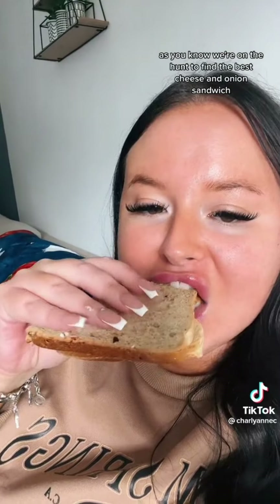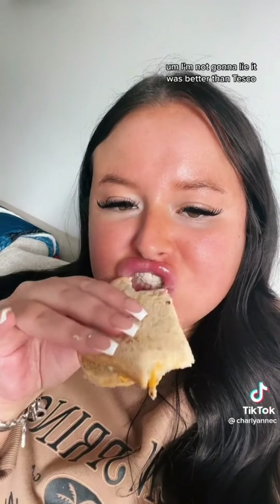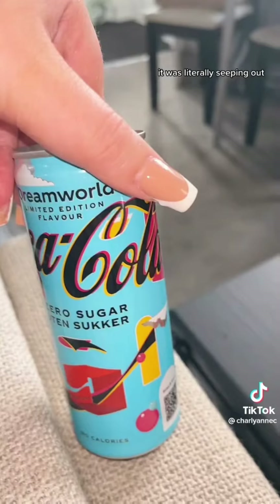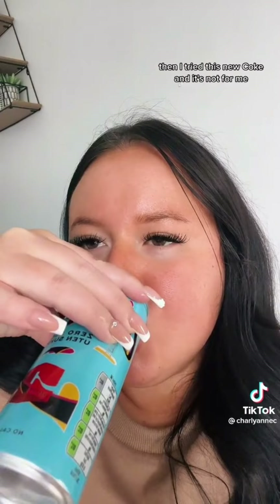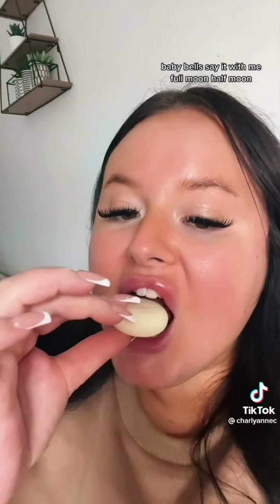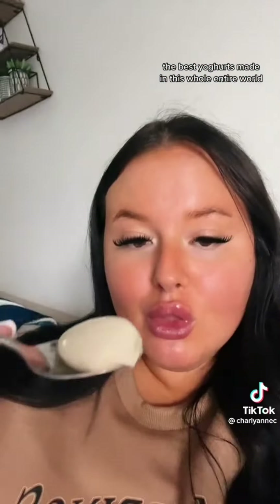Who has two red pepper armies for breakfast? We're on the hunt to find the best cheese and onion sandwich, so we tried the Asda one — it was better than Tesco. The filling was right to the crust, literally seeping out, so I give it 8.5 out of 10. Then I tried a new Coke — it's not for me, it's like a fruity Coke.